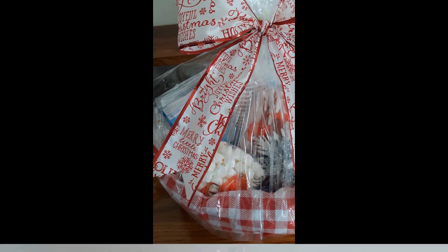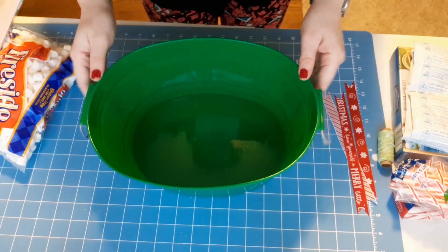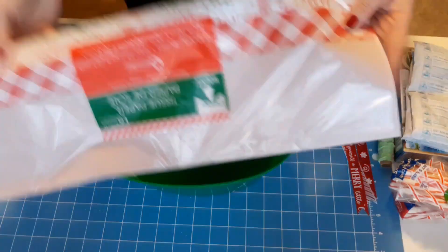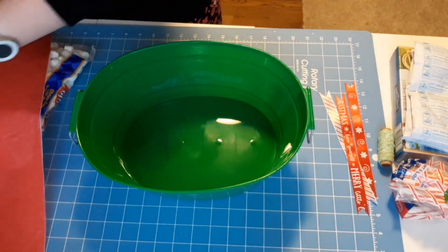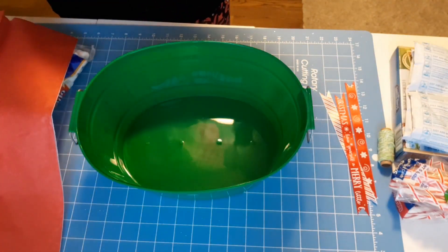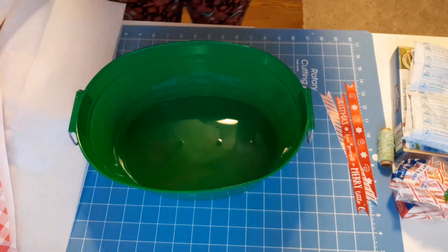Hello and welcome, crafty friends! This is Rachel, Crafting Mama Bear. Today I'm going to show you how I put together this gift basket for my sister's family — they are a family of seven — and it was under $10. The first thing I got was this cute little green bucket.